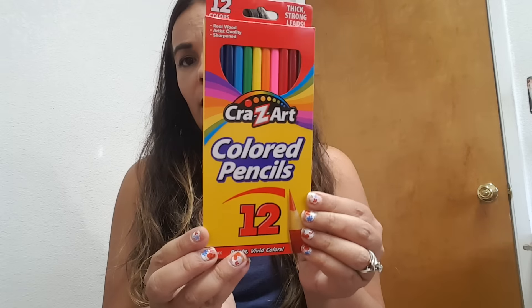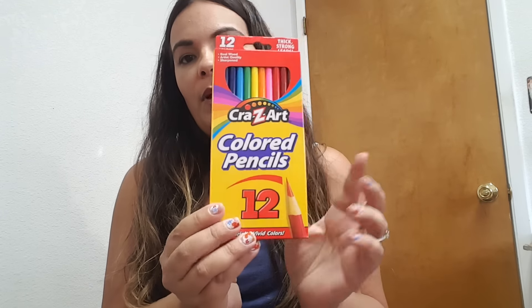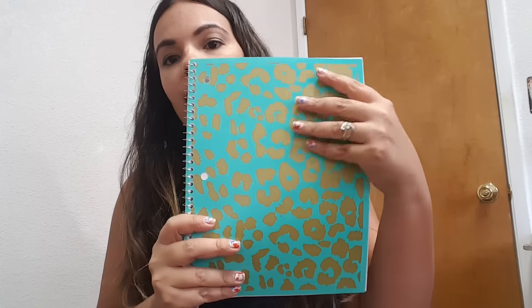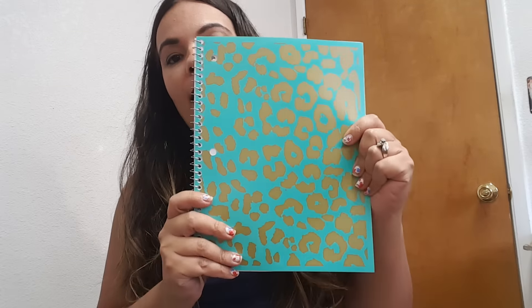I grabbed the Crazy Art colored pencils and I thought this was a good buy — they always need colored pencils or crayons. He's actually pretty good on crayons right now so I didn't pick up any of those. I did go by their notepads because they had come out with really pretty patterns. I found this one and I really liked it — I love the mint green with the gold, so I went ahead and grabbed one of these. Those were 97 cents.